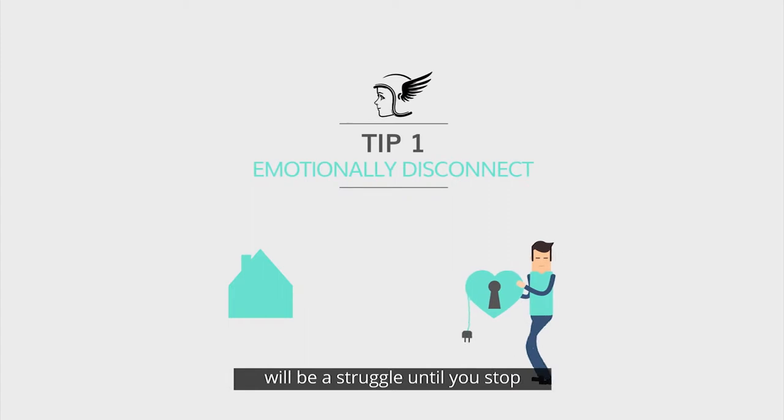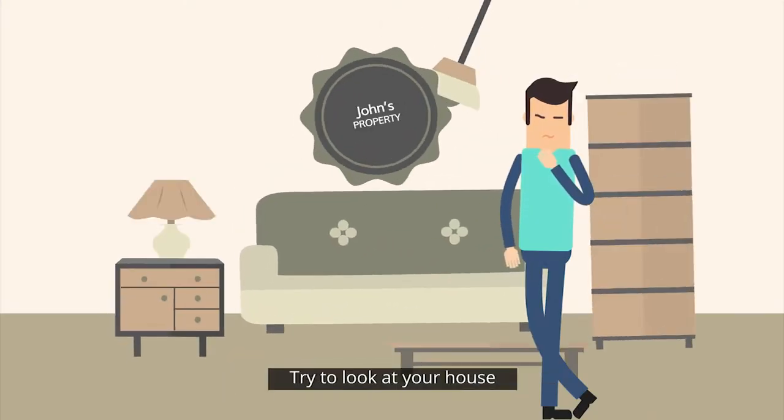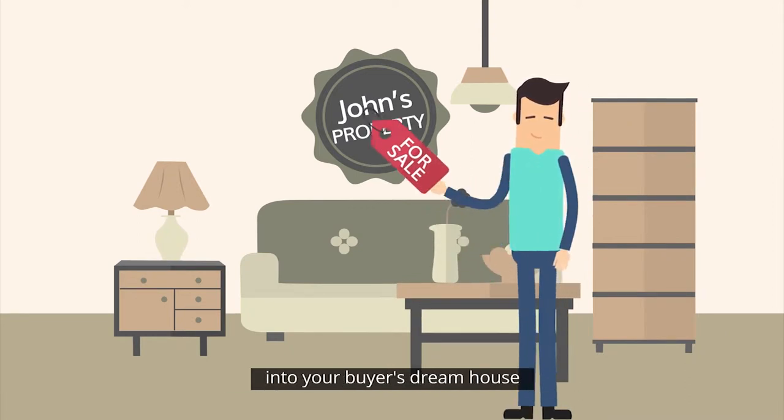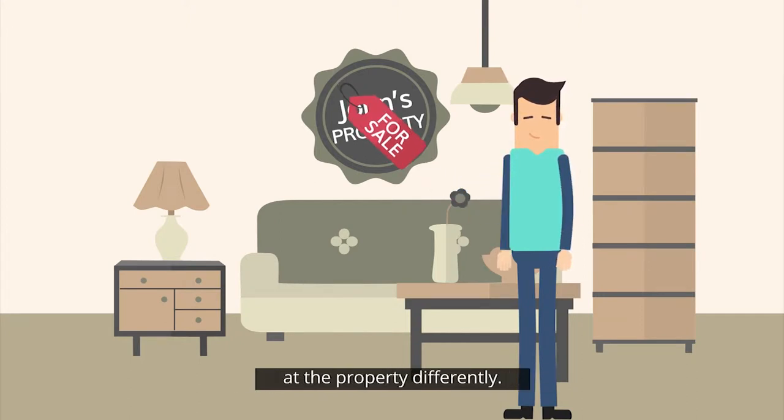Making the necessary changes will be a struggle until you stop seeing your property as your home. Try to look at your house as if it's someone else's property that you're in charge of selling. It's your job to turn this property into your buyer's dream house and have it sold quickly. This mindset will have you looking at the property differently.